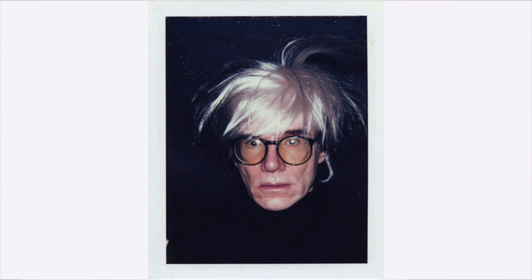But before we start, don't forget to give this video a thumbs up and subscribe to my YouTube channel for more automotive content every week.